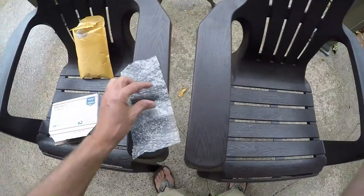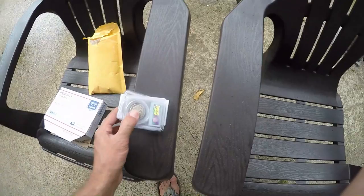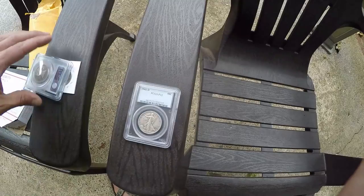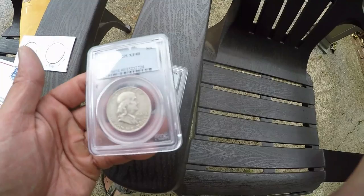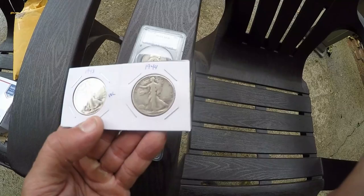I'll throw up some pictures and wrap this back up. I got some more stuff in the mail today - silver coins. Here's a Walking Liberty 1943 or '42-D in Fine-12, and I paid like eight bucks for both of these coins. They're listed at sixteen dollars for the two. And an Extra Fine-40 Franklin half dollar - both of these coins are 90% silver.